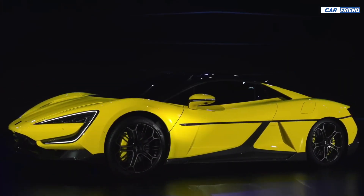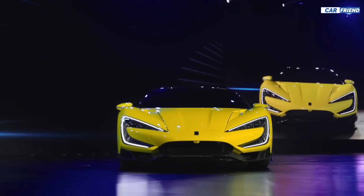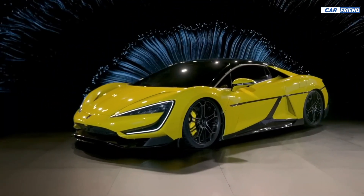Another interesting thing about the Yangwang U9 is that it can dance and bounce a few inches off the ground, which is fun but useless, because you won't need it.